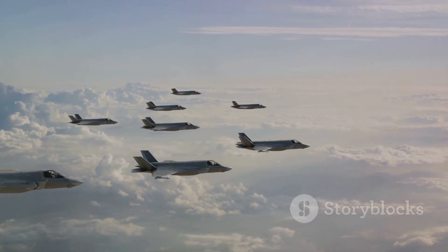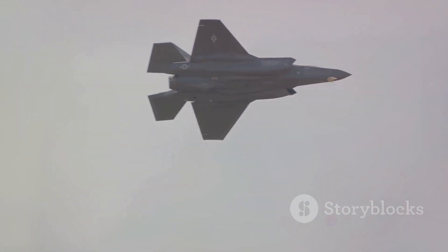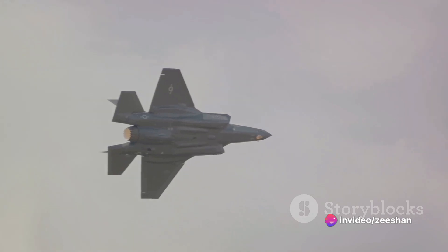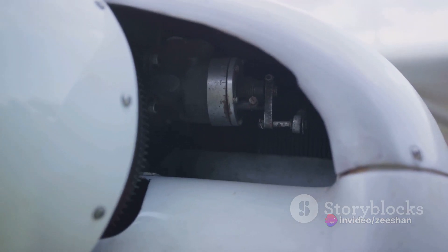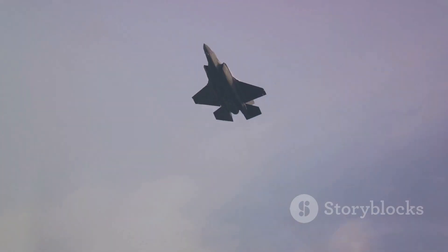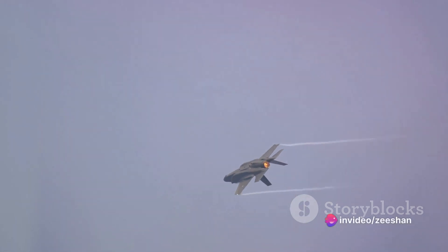Each model has been precisely engineered to match the requirements of different military branches, without compromising on the F-35's trademark stealth and supersonic speed. The F-135 engine is the common thread that binds these variants, providing unparalleled power and performance. Each F-35 variant, powered by the F-135, offers a unique set of capabilities, making it a versatile fighter jet.